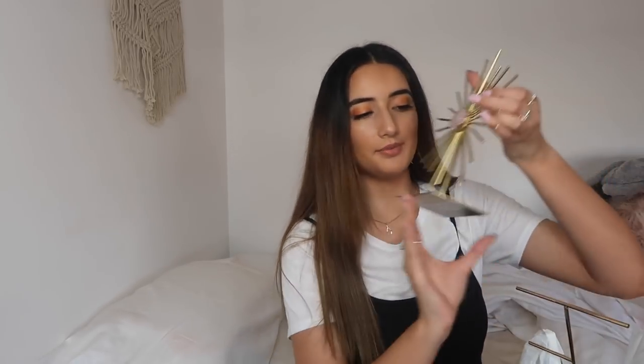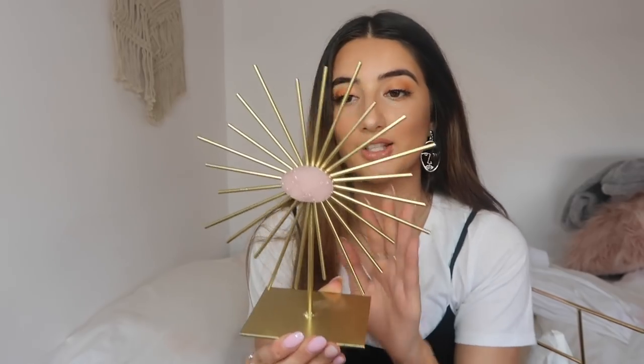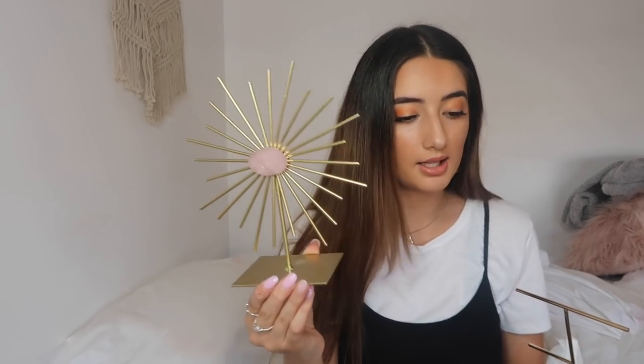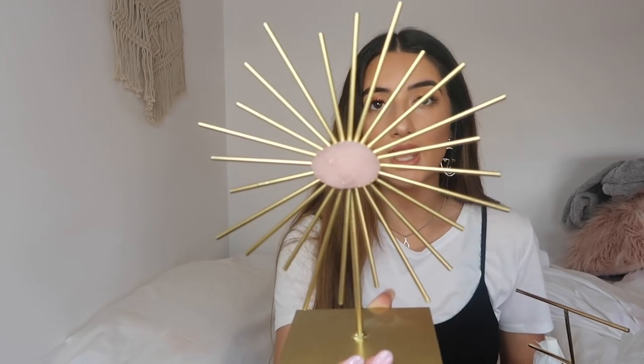Okay, we're going good for time — I'm only about five minutes in. Kmart has stolen all my money again, what's new. Let's get the big things out of the way. I got this thing in the home section — how beautiful is it? It looks like a sun, that's what it reminds me of, with a little crystal in it. It's just a little stand. This was around $7.